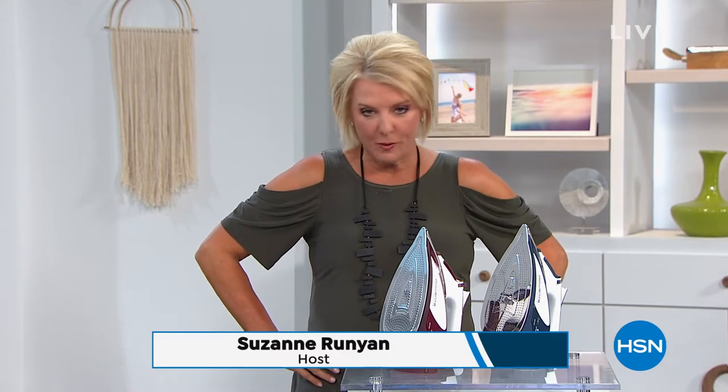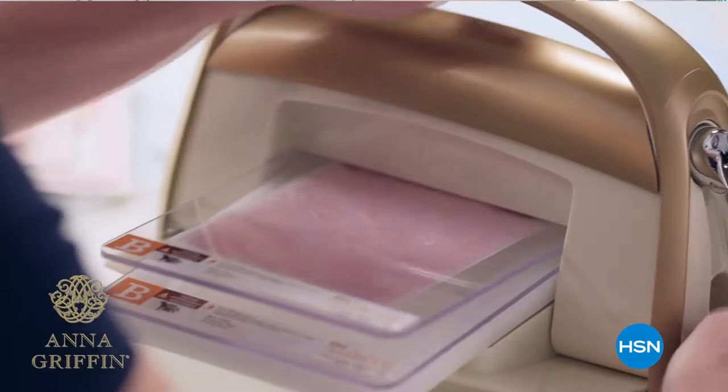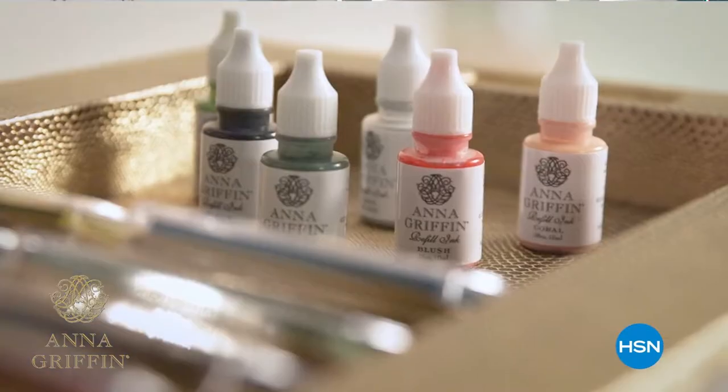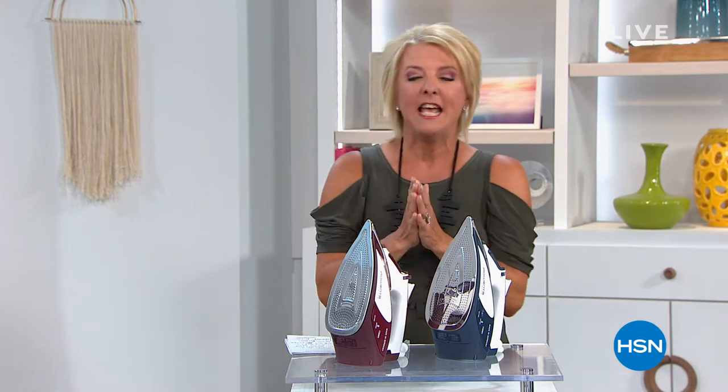Tonight I have Wolfgang Puck — celebrity, celebrated, world-renowned chef — for the most amazing first-time-ever non-stick cookware. Coming up Monday night going into Tuesday, I'm back with Anna Griffin. She is really the rock star when it comes to stationery, crafting, card-making, fabric, and so much more. We're not showing the Today's Special yet, but it's so cool — I've had one at home for about two years and I bought it just because I wanted it. That's Monday night going into Tuesday morning.